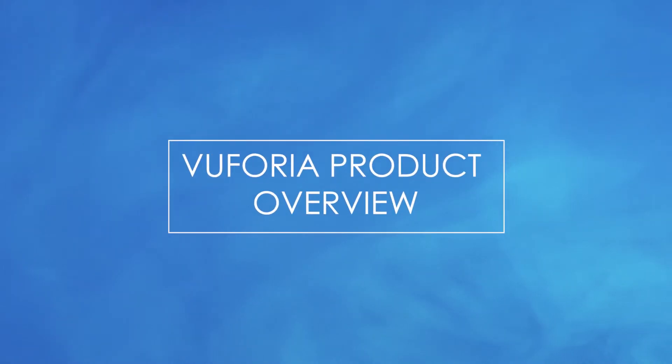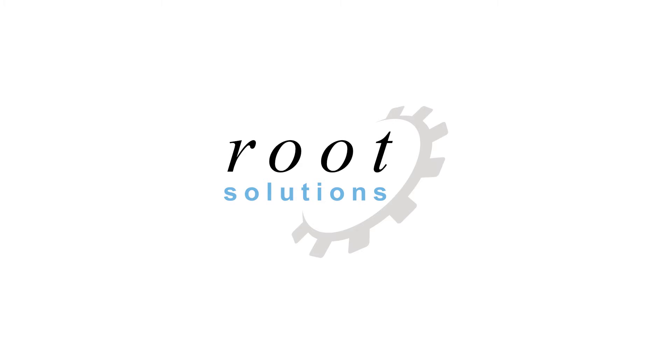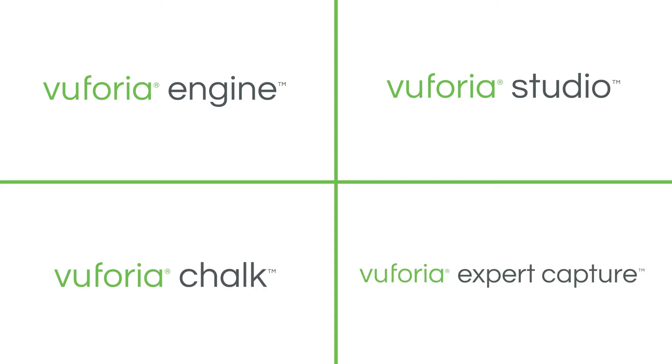You've probably heard of AR, and you may have heard of PTC or Vuforia Solutions, but you may not know what products we have to offer and how you can use them within your business. We have four products that cover pretty much all of the AR needs in the world at the moment, and they are Engine, Studio, Chalk, and Expert Capture.